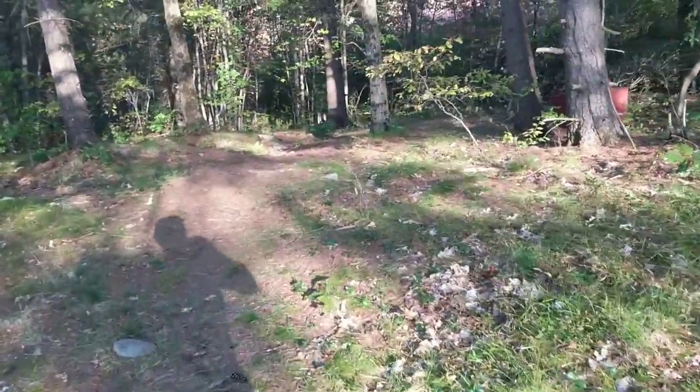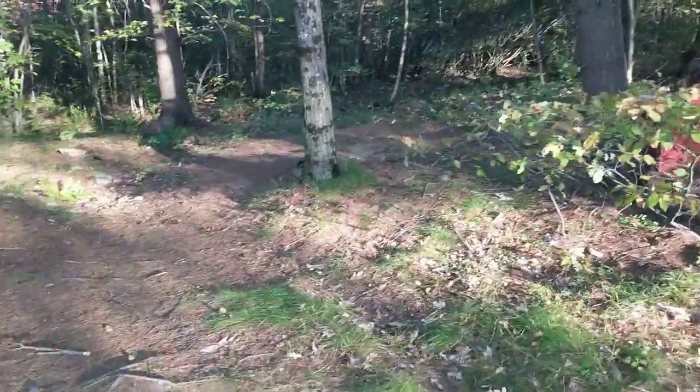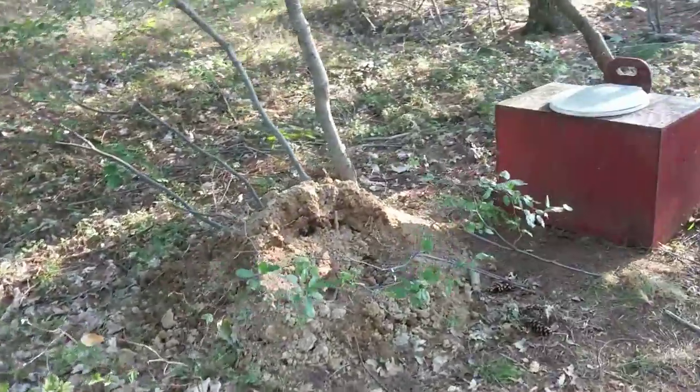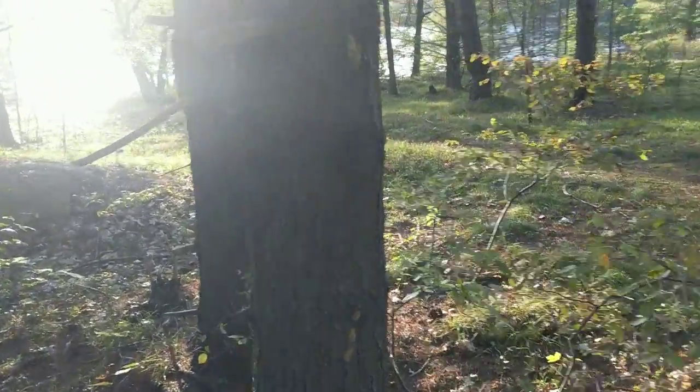Alright, let's check the view from the Thunderbox. Site 5, Crotch Lake North Frontenac Parklands. It used to be here, so it's a freshly moved Thunderbox. It's facing away from the water.